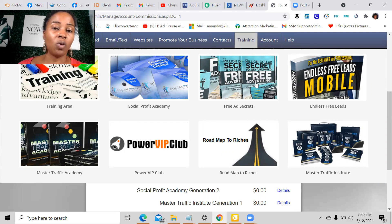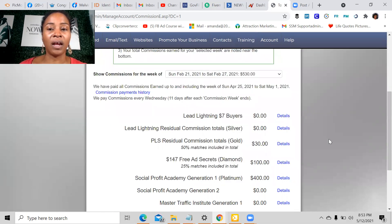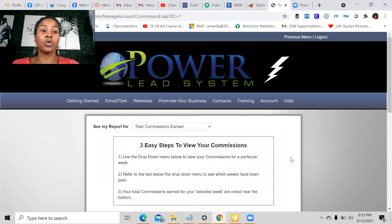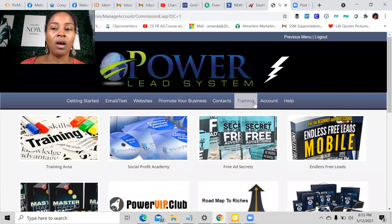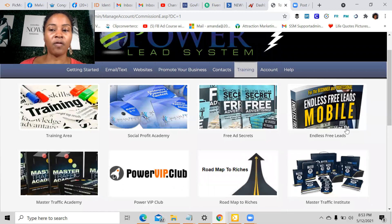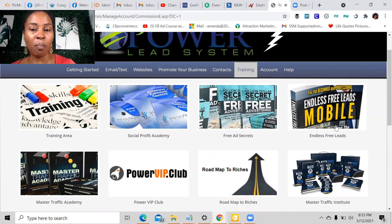Some training sections may not be open depending on what level you come in at, but what I suggest is as you come in and start making money, you start applying that money to earn more and get more training. The training is extremely newbie friendly — easy to learn and easy to apply. Endless free leads shows you how to get free leads without paying for them, and free ad secrets teaches you ways to get traffic at a discounted rate, telling you where to go and how to rinse and repeat to keep growing your business.